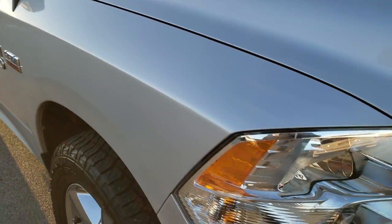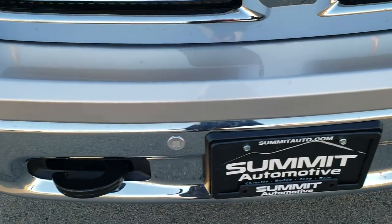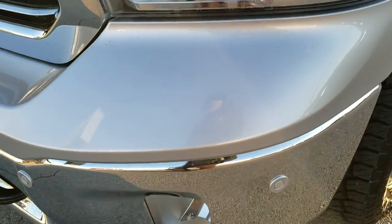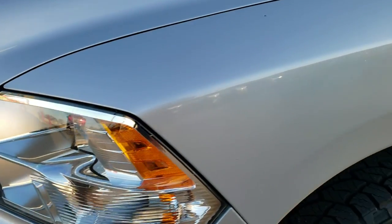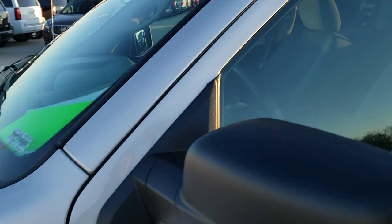This truck has the legendary 5.7 liter V8 Hemi motor and has been fully safety inspected by our service shop. It has a fresh oil and filter change, all the fluids have been checked and topped off, and this truck is 100% ready to go. Bright silver metallic is the color.